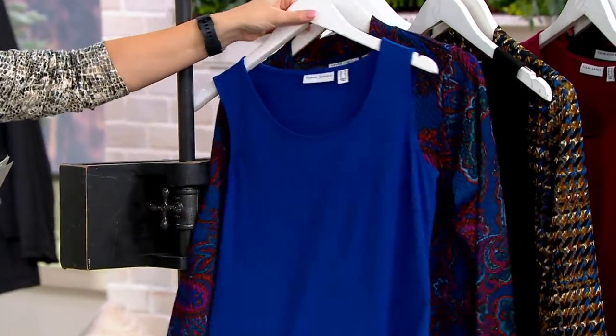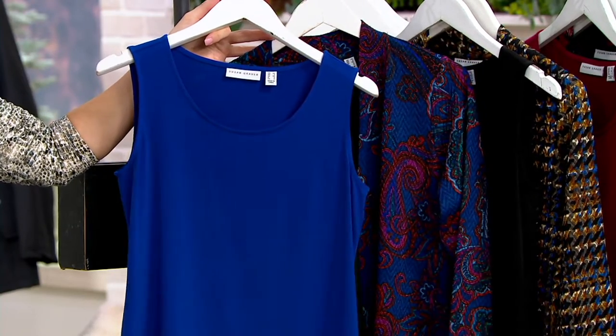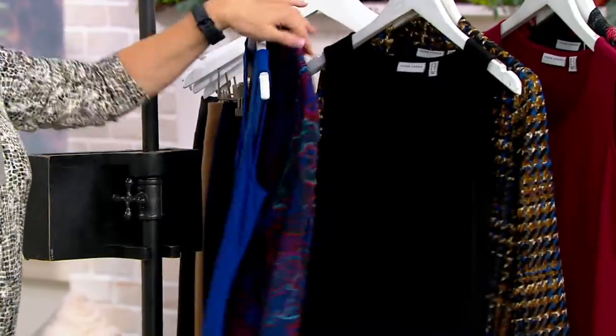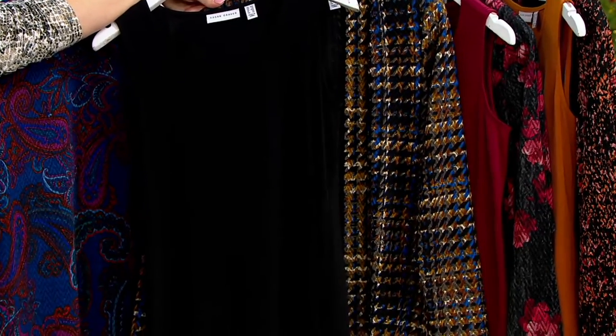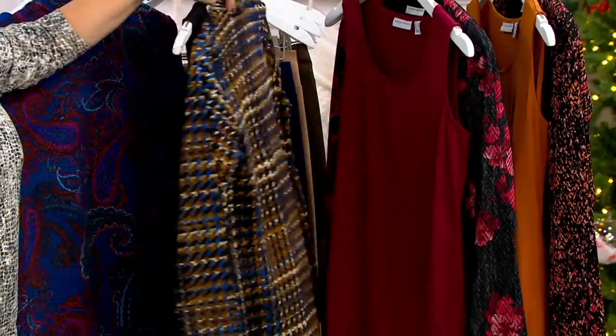Here is your paisley with the blue tank — I love that, to me that is just everything. Here is a little menswear influence with our tweed and the black tank, and it is that longer tank. That's been super popular.